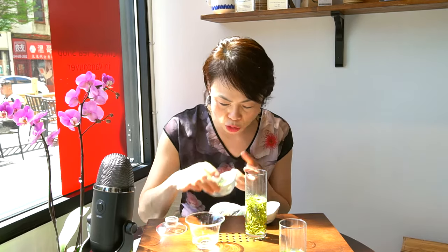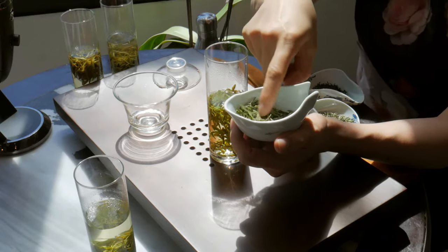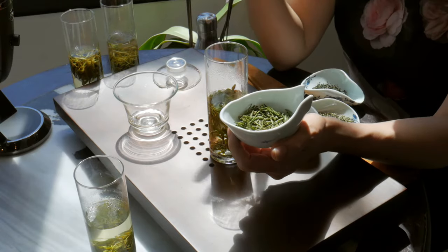Next we're taking you to Anhui — a big province for green tea and Ming Chen green. What I have in my hand here is Huang Shan Mao Feng, very famous for green tea. Huang Shan Mao Feng comes from Huang Shan, of course.